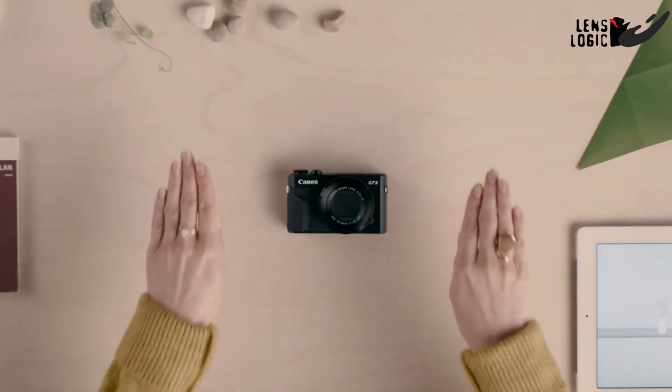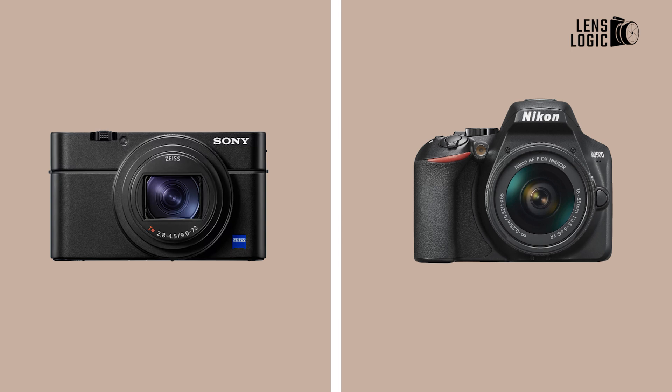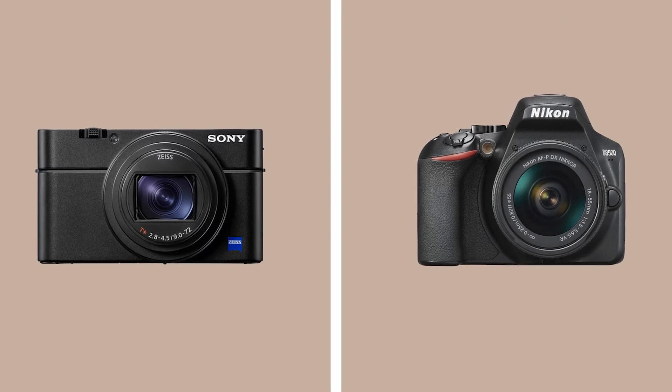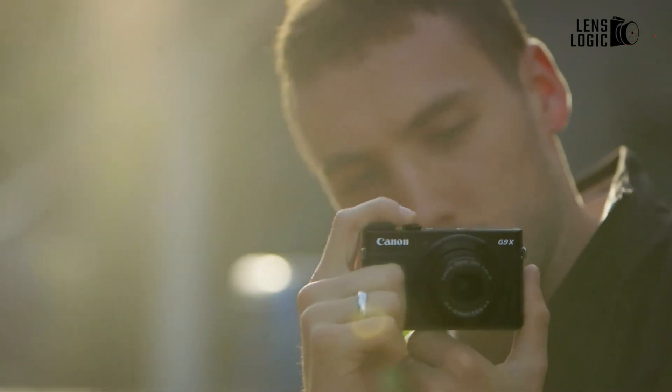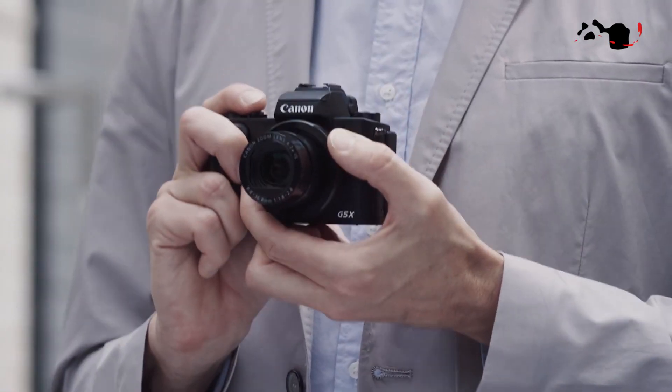Remember bridge cameras? Once famous for bridging the gap between point-and-shoots and DSLRs, they are fading from the market. Let's look at why bridge cameras went from hot to not, but also what made them so cool in the first place.